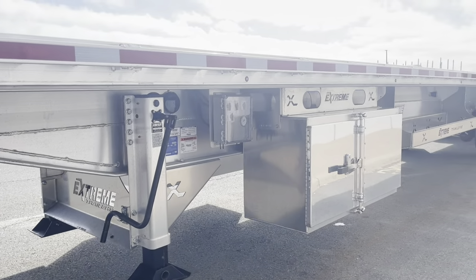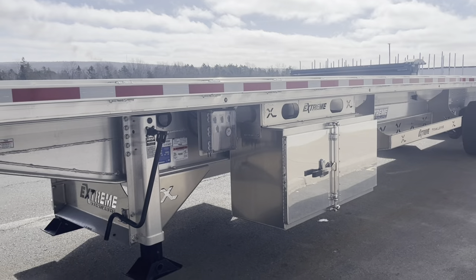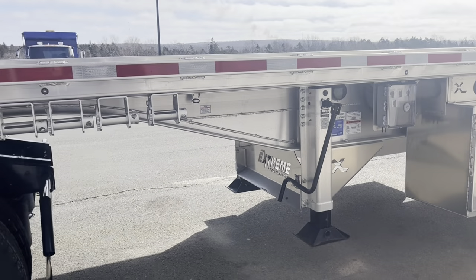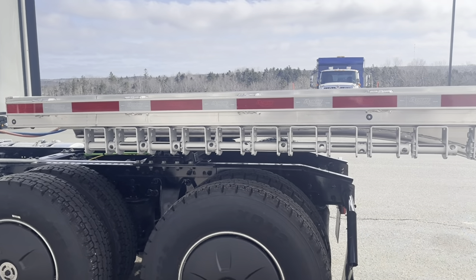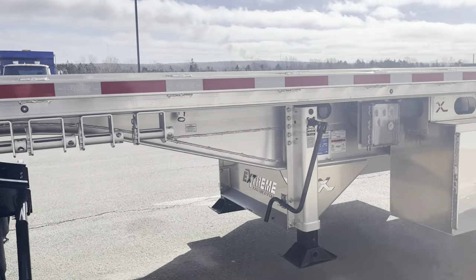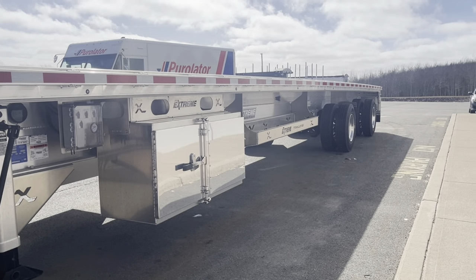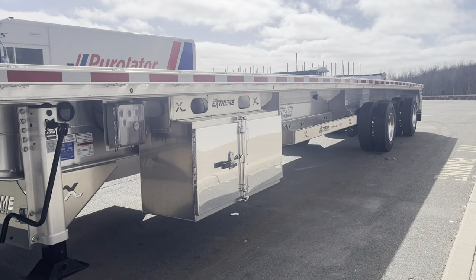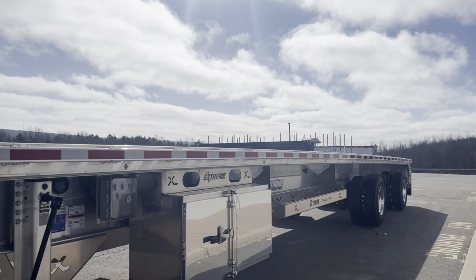We have a few of these in stock and they're ready to go to work. If there's anything else you'd like to see or hear, check us out on the web at www.ecitrucks.com, or on Facebook and YouTube at East Coast International Trucks Inc. Thank you very much. Once again, I'm Keith Walton, the trailer guy. 902-324-2121. Thank you everyone, have a great day.